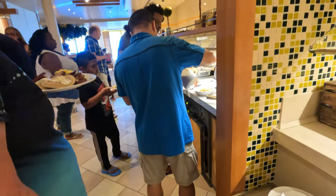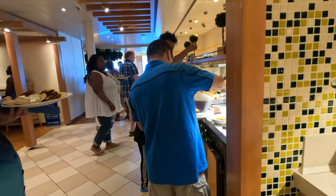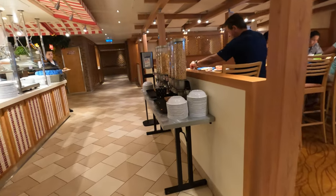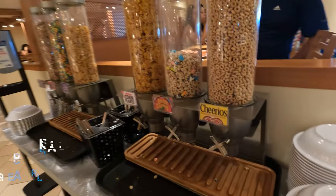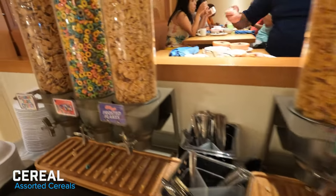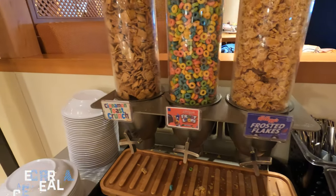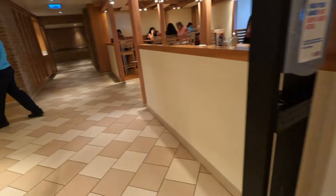This is also the other side of the continental breakfast — so again, more pastries, toast, bagels, that sort of thing. And then last but not least on this side, here is cereal. They have Cheerios, Lucky Charms, Corn Flakes, Frosted Flakes, Froot Loops, and Cinnamon Toast Crunch — lots of variety.